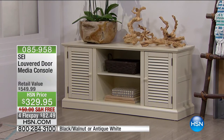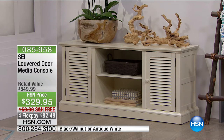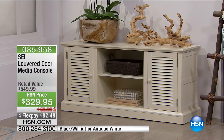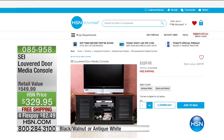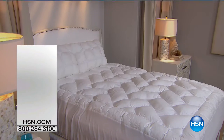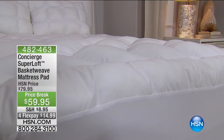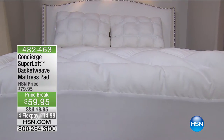Someone's looking at their media console and thinking that is definitely due for a change. If you think about the bedroom, the bed tends to be one of the largest things, and in the TV room the media console can be a simple change like this — $329.95, free shipping. We now have it in Antique White or Black Walnut. Whether you're putting your DVR, Blu-rays, or CDs in there, fantastic quality. Coming up after the break, we've got the Superloft Basket Weave Mattress Pad — what would you prefer to sleep on: a bag of peanuts or a fluffy marshmallow?